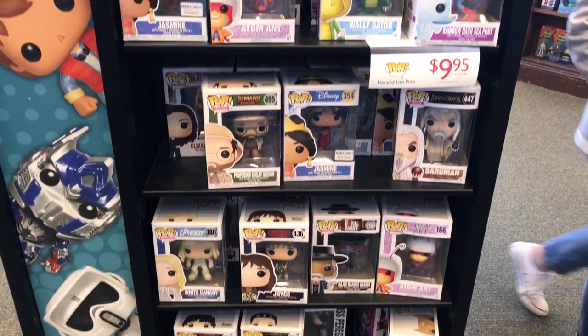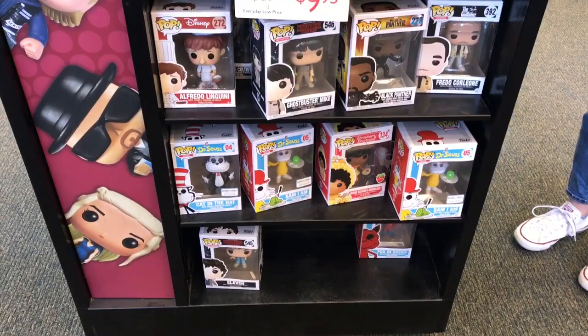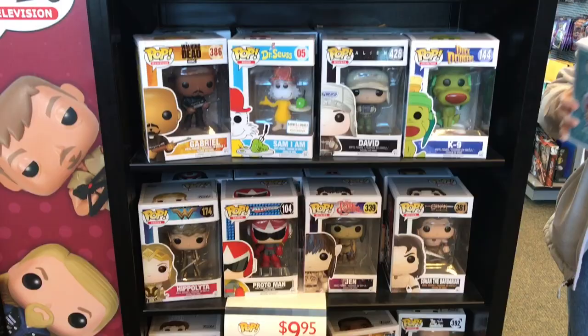On this side there's some cool Masters of the Universe down there. There's Adam Ant that I'm sure Rachel's going to want. We got Jasmine, the Barnes and Noble exclusive. And on this side we got Alfredo, Ghostbuster Mike, a bunch of Stranger Things pops, another Flocked Sam I Am — and that's all I'm really seeing.